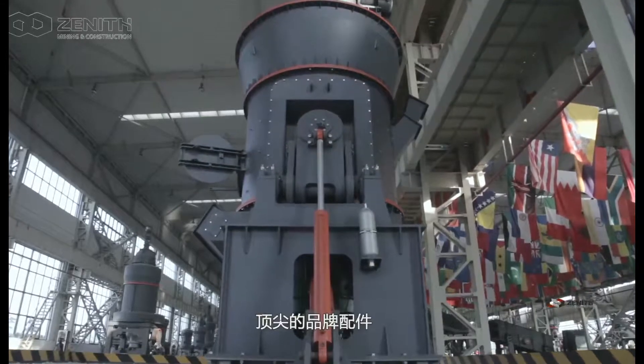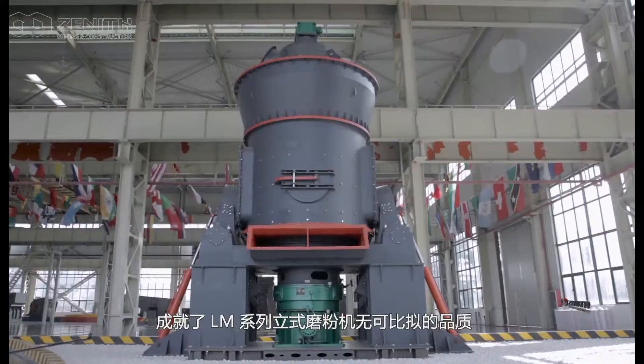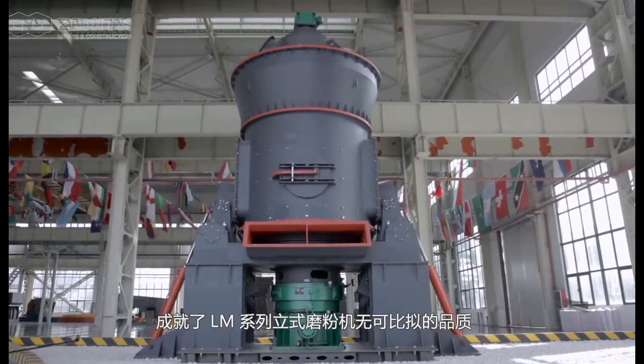Excellent performance with top brand spare parts reaches incomparable quality for the L-LAM series vertical roller mill.